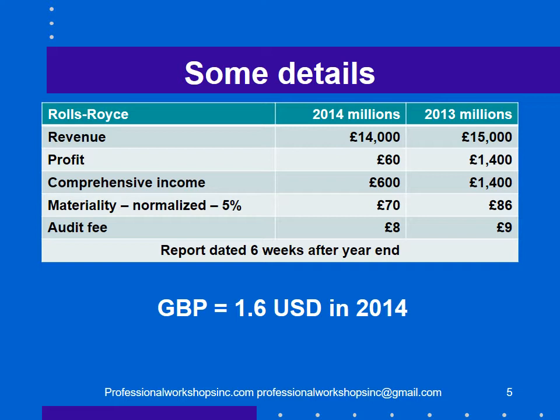Some details of the financial statements: 14 billion pounds in revenue, 60 billion pounds in profit — quite a drop from the prior year. The auditors normalized materiality, which was a good idea because their materiality didn't drop as much as profit dropped. When materiality drops, that can be a problem in the audit, so that's how they got around that.